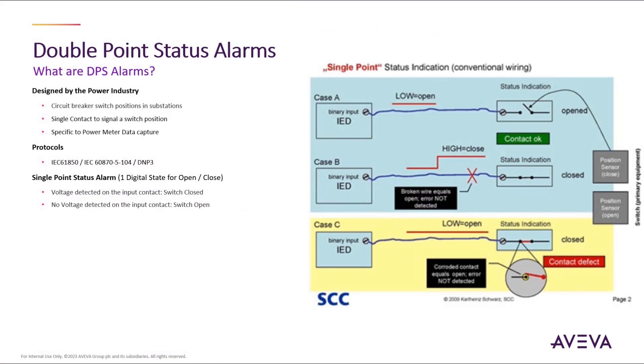Let's talk about the use case of what a double point status alarm may be used for and why it is so important to have this integer signal from these field devices represented correctly by the SCADA system. Double point status signals were designed by the power industry vertical to help correctly identify the circuit breaker switch position in the substation, and were needed due to the single contact signal that correctly identifies the circuit breaker switch position with safety status information included as part of that data packet.